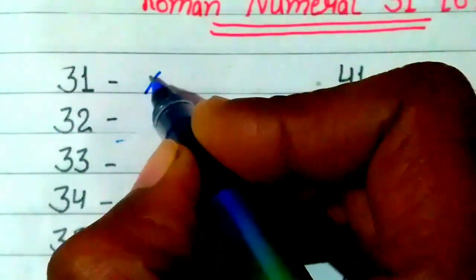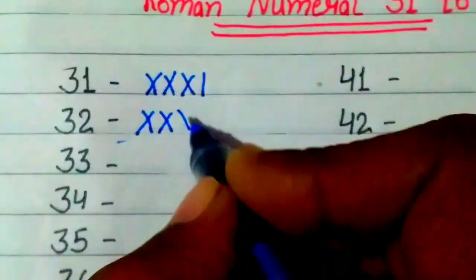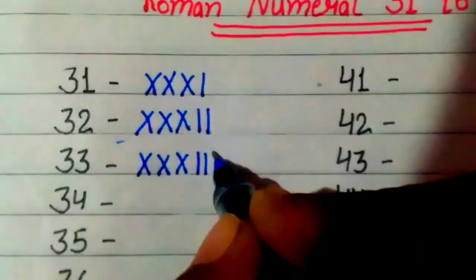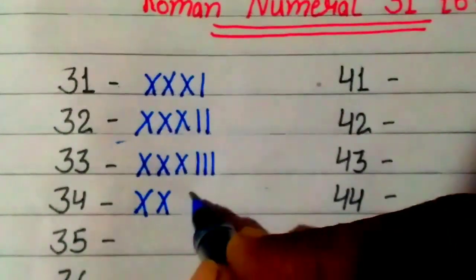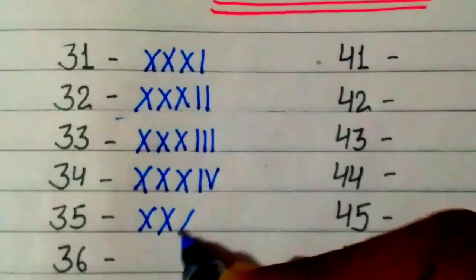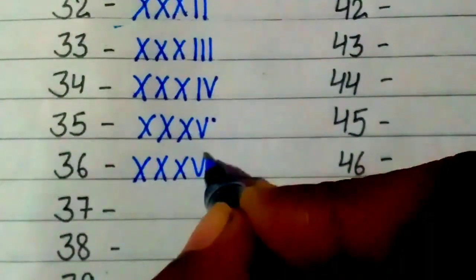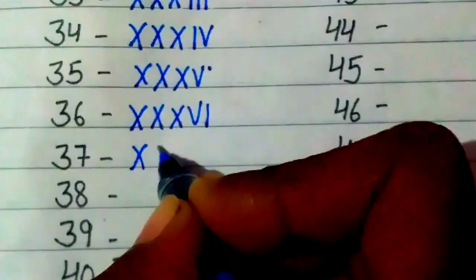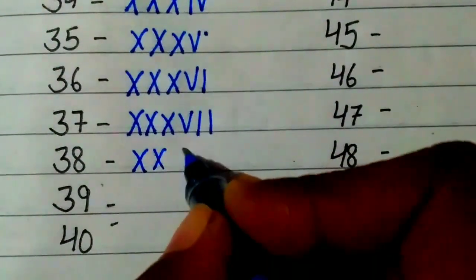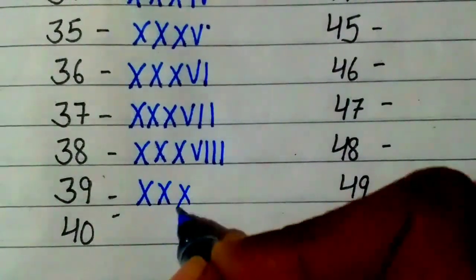31: XXXI. 32: XXXII. 33: XXXIII. 34: XXXIV. 35: XXXV. 36: XXXVI. 37: XXXVII. 38: XXXVIII. 39: XXXIX.